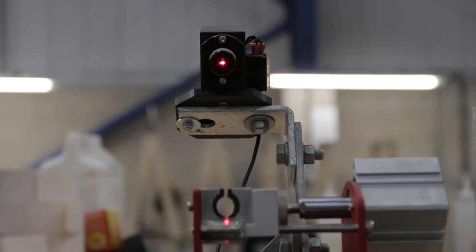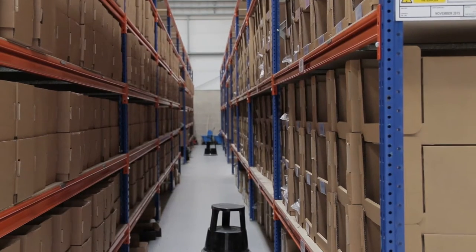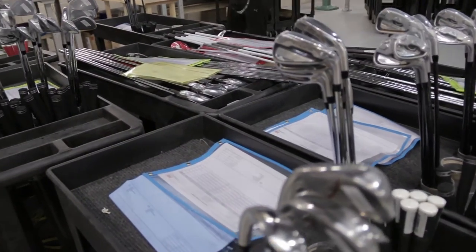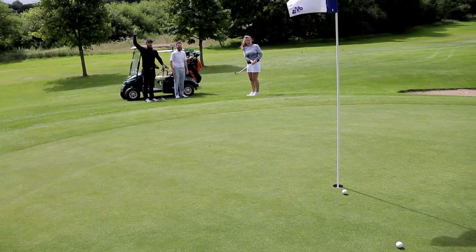We've invested half a million pounds in the latest equipment and over a million pounds in inventory so we have the components available for when you order your custom clubs. We are confident we build one of the best products in golf and our objective is to get this in the hands of the players so we can all enjoy playing the game we love.